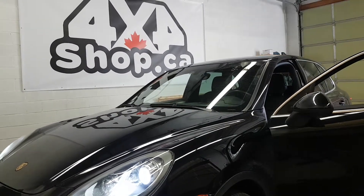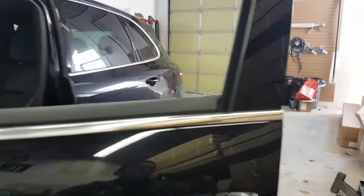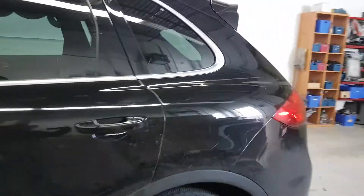Hi everyone, this is Fred from 4x4 Shop. Today we installed a backup camera in a 2015 Porsche Cayenne. It didn't come with a backup camera — that's where we put the camera, replacing the trunk handle release.